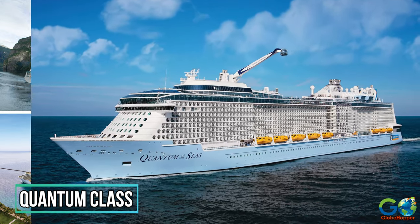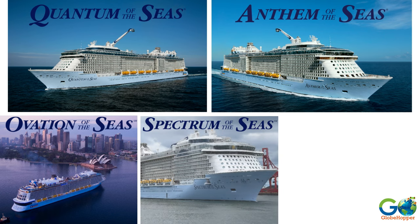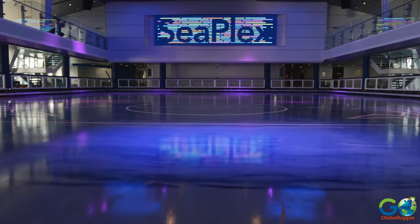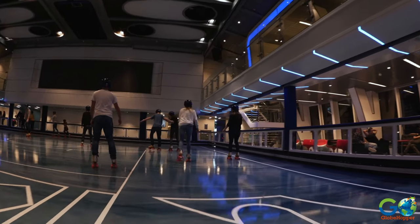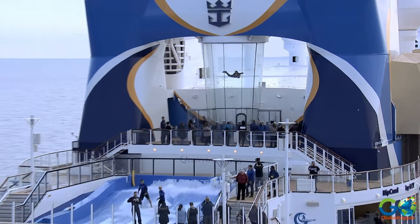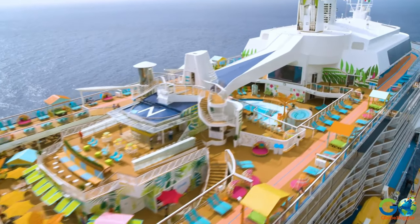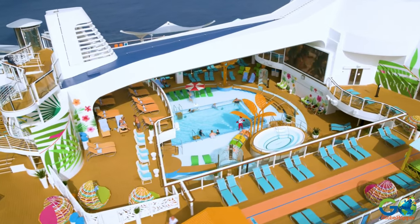Quantum class. This class launched in 2014 with Quantum of the Seas, and has since been joined by Anthem, Ovation, Spectrum, and Odyssey, with Utopia coming in 2024. Quantum ships feature the most modern designs, as well as onboard activities in an indoor sports arena called SeaPlex, which includes dance and exercise classes, pickleball, soccer, roller skating, volleyball, bumper cars, and a circus school. The class also uniquely features a skydiving simulator by iFly and an observation capsule called North Star for 360-degree views of the ship. The pool deck presents indoor and outdoor pools, a splash area, and an adults-only solarium, all under a retractable roof with climate control, to allow for swimming even while cruising Alaskan waters.